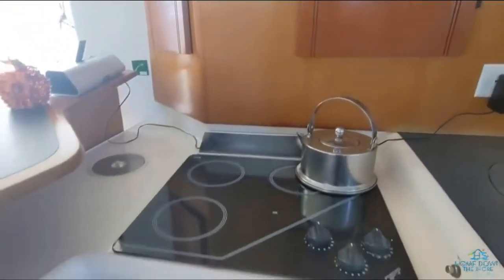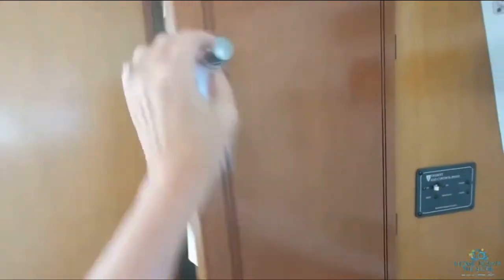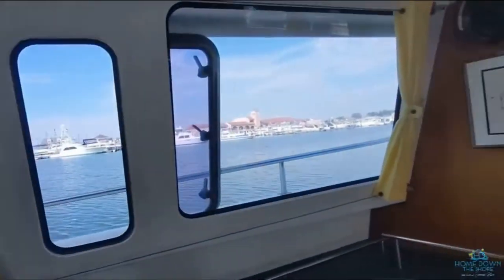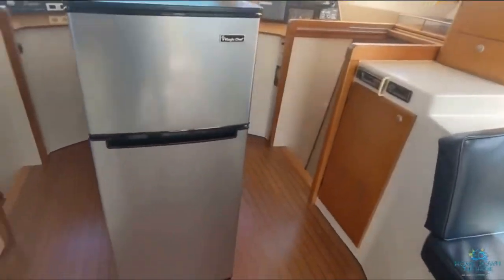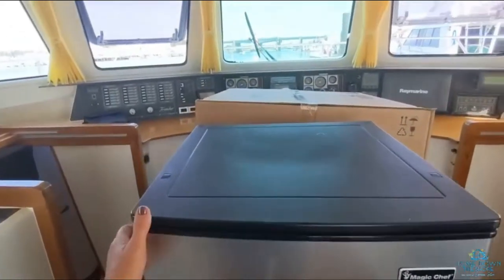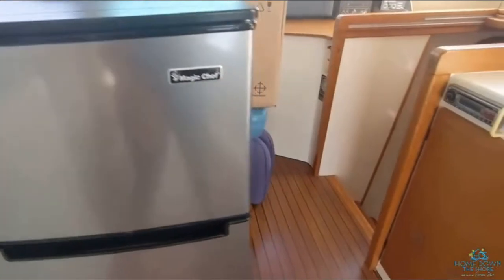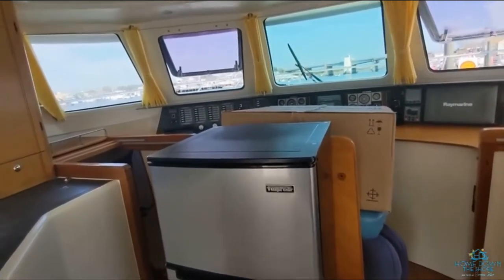Electric stovetop, convection oven, and lots of cabinet space. We added an extra refrigerator because we lived on the boat, and for traveling it can be removed. What was here before was just a small cabinet that you could use as a seat.